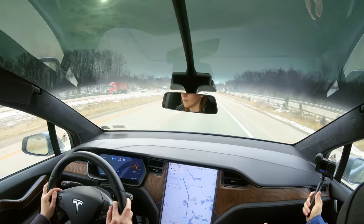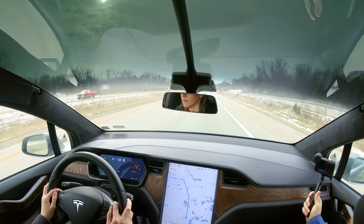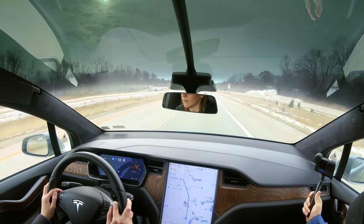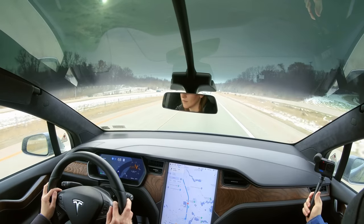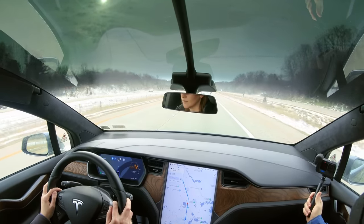Moving on to basic Autopilot — it is pretty basic. It keeps your lane and it keeps your speed. If you have lane lines and turn Autopilot on, it'll keep you within that lane, even through a 90-degree bend in the road. The car will slow down for sharp curves and speed back up once the curve is done.